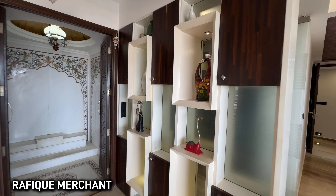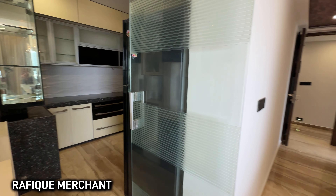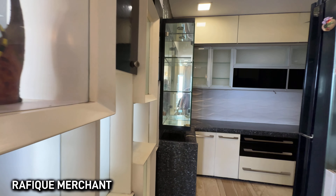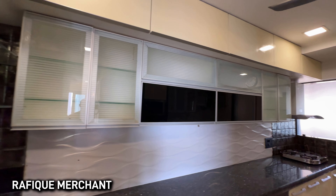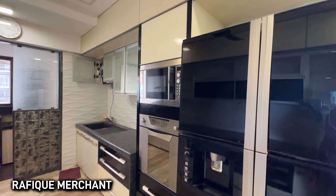Look at the niches and the shelves — everything has been done meticulously. Over by the kitchen, look at this: the storage is camouflaged in a way that blends seamlessly with the overall design of the apartment.